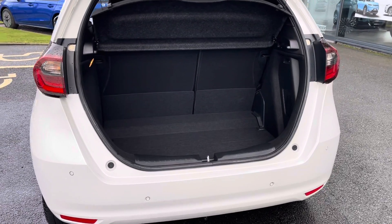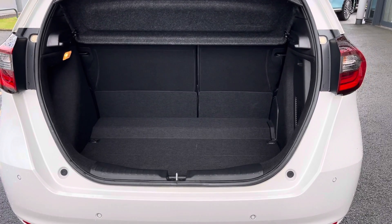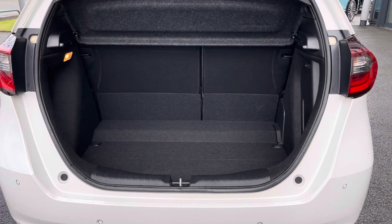In the boot you'll find 304 liters of space, but this can be extended to 1205 liters with the back seats down.